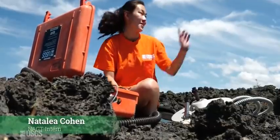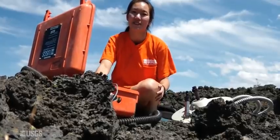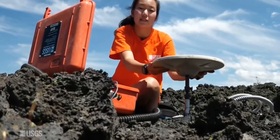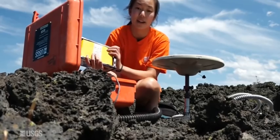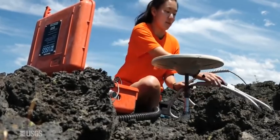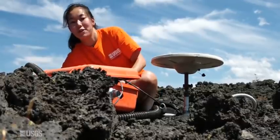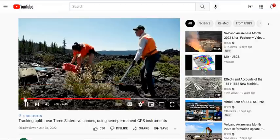Today I'm here at Three Sisters, right near South Sister, which is right over there. I'm going to show you how we set up our GPS monitoring system to measure ground deformation. We have a pin cemented into this lava flow, and this is the antenna — set to true north, it just goes right in like this. This is what receives the signals from the satellites to collect data. This is the receiver, which stores all the data collected over the next two months, powered by two lithium-ion batteries. We also have an antenna cable connecting to the receiver, and a solar panel facing south as a backup in case the batteries run out of energy.